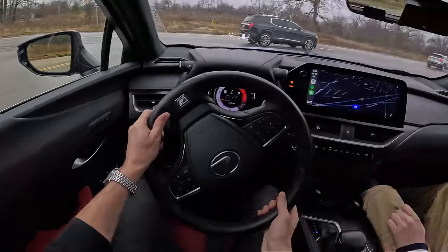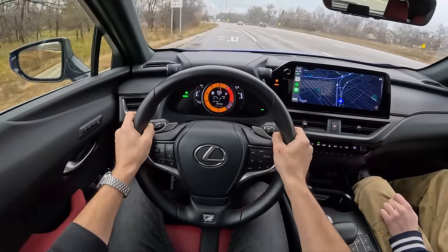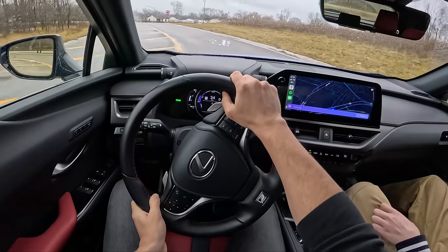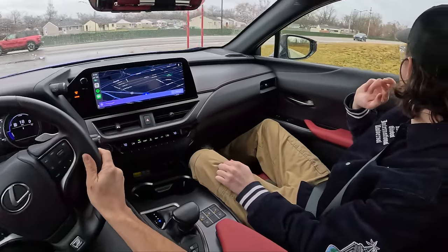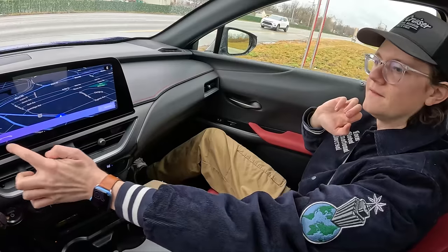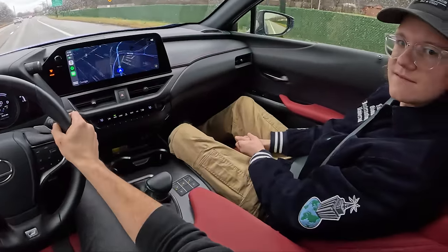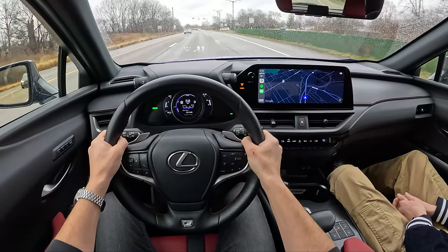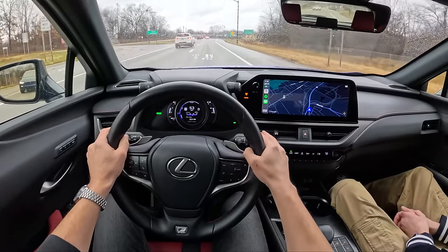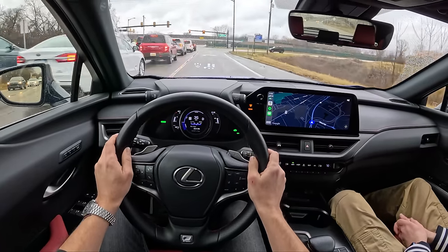You always ask if we ever get speeding tickets in press cars. The only ticket I've ever gotten was in a Lexus UX — and it was because it was so slow that I had to floor it to get through an intersection on a yellow light. The car was making so much noise that an officer thought I was speeding or being reckless. I was going 31 mph in a 35 zone. Got it reduced to impeding traffic. That was actually the first off-the-record sponsorship we did.